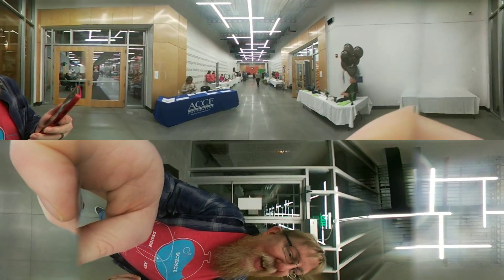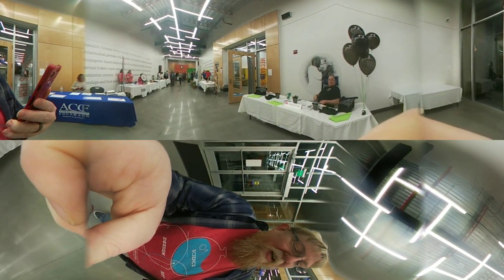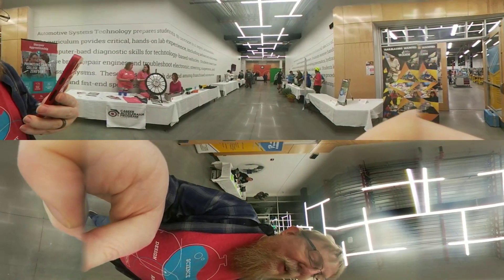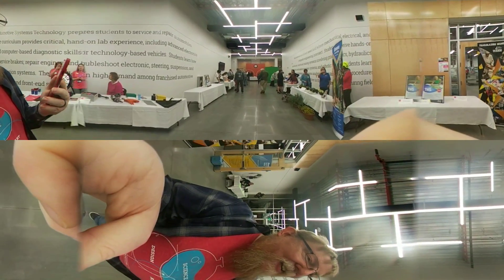We're here at ACC, Alamance Community College, at the new Science and Technology Center. And tonight is Girls Take Over Tech, an event for girls from middle school and high school age to learn about STEM education opportunities and career opportunities in our community.